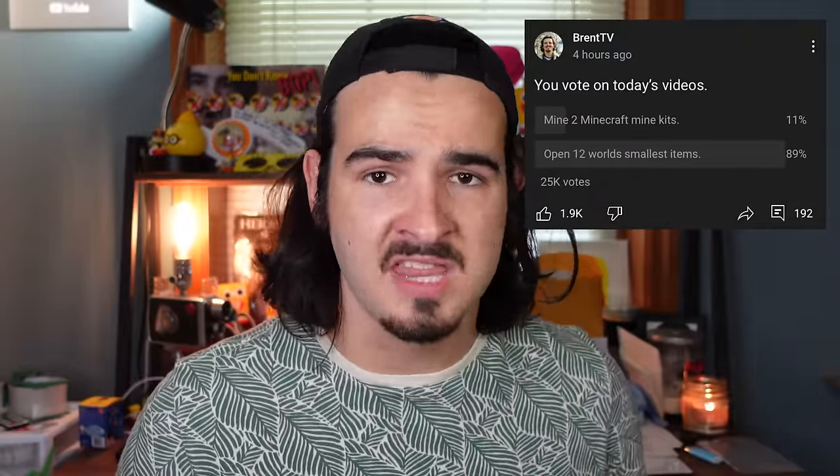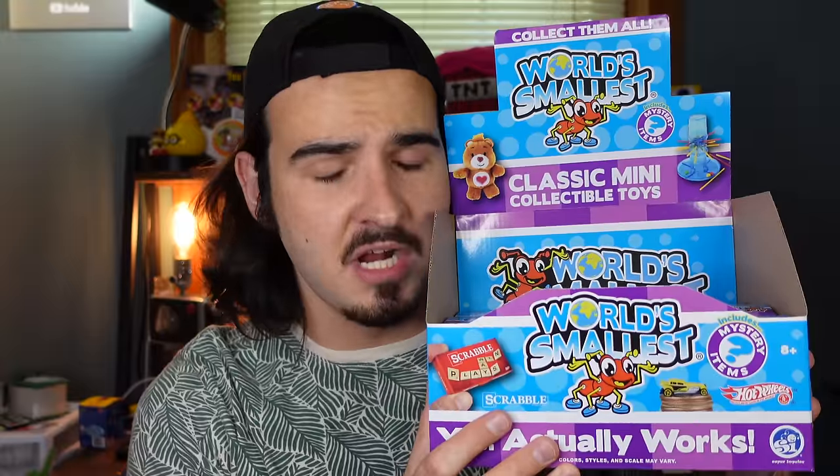Tiny things are very popular right now. I don't know what it is — usually people say the bigger the better, but no, the smaller the better. If you've been subscribed to my channel, you've probably seen that I do a daily poll asking what video should I do, because I think it's fun to let the viewers pick. Today I said Minecraft mining kits or world's smallest collectibles, and the people voted world's smallest collectibles.